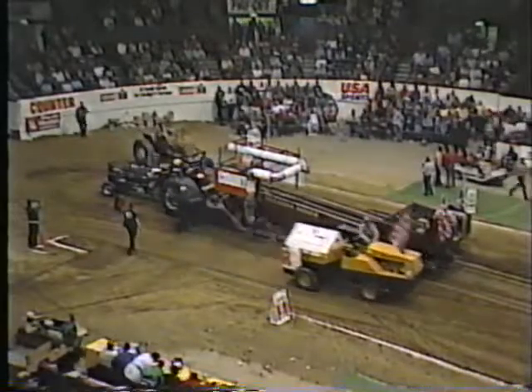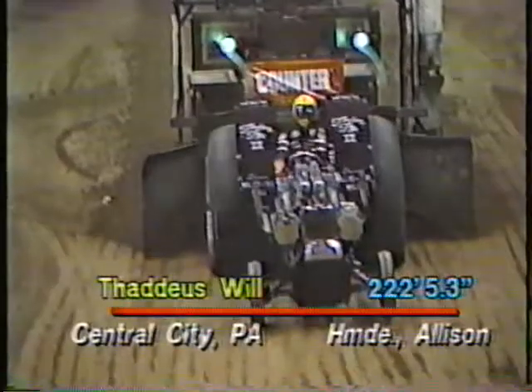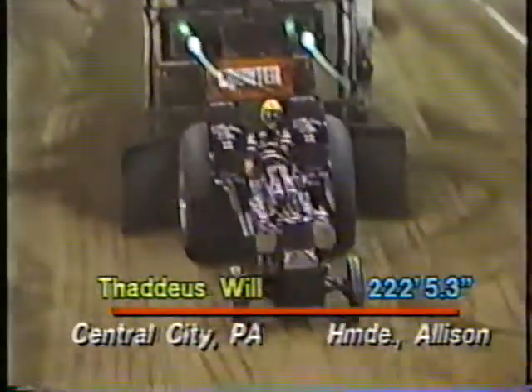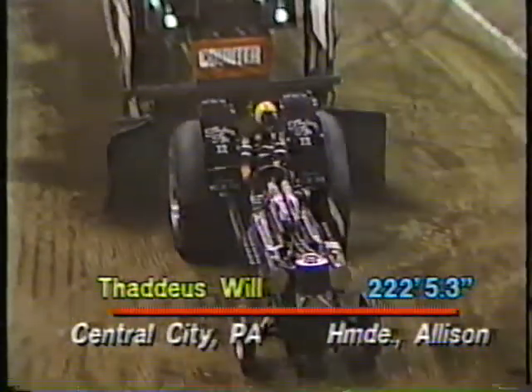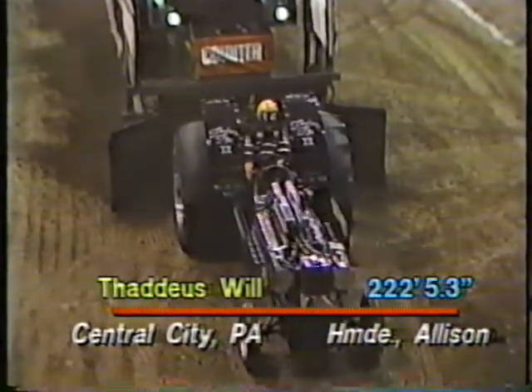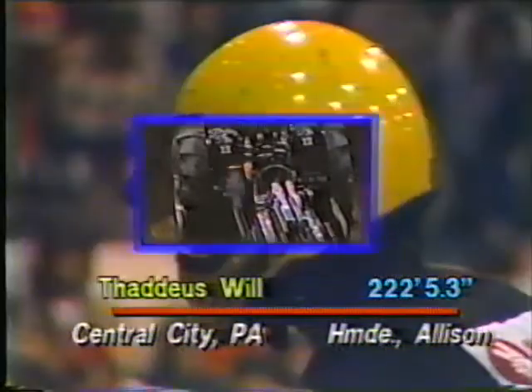Tad Will's family is in the coal business in Central City, Pennsylvania. On replay it's a nice straight run — not much right-to-left motion. He doesn't have a lot of weight to play with, so they pretty much take the tractor as-is on the balance. He comes up with 222, 5.3 — that's our first official distance and the distance the rest of the pullers will be shooting for.